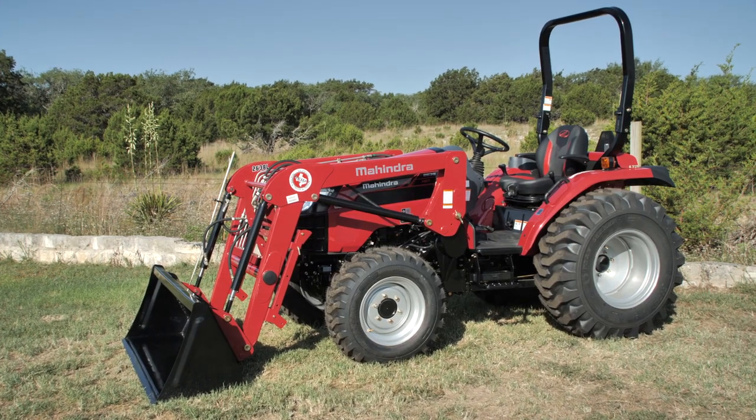Hello, I'm Richard McDuff with Reed's Triple T here in Leandra, Texas. Today we'll be talking about the 2638 series Mahindra tractor.